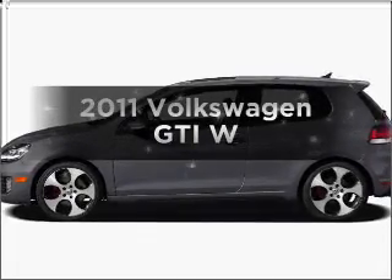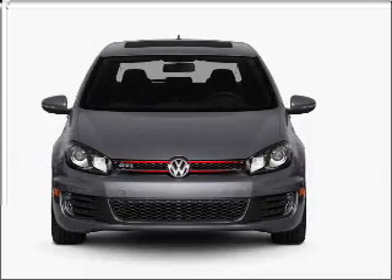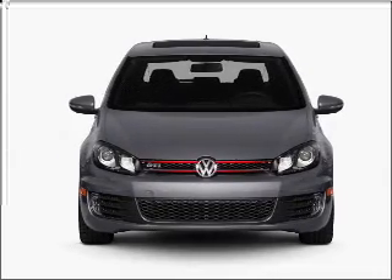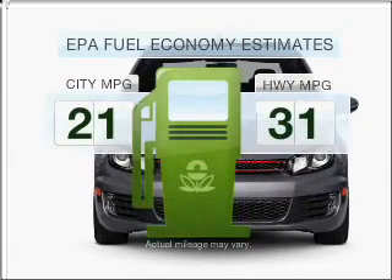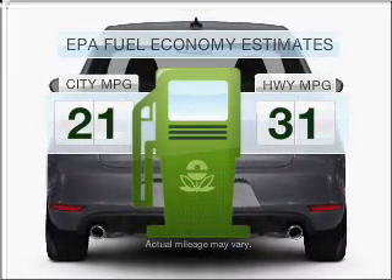Imagine yourself in this 2011 Volkswagen GTI. If you're looking for an automobile with great attributes, look no further. Low emissions and the good fuel economy offered in this vehicle are important to you and to the environment.